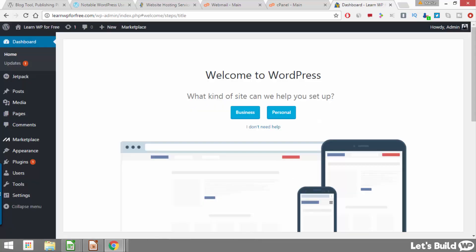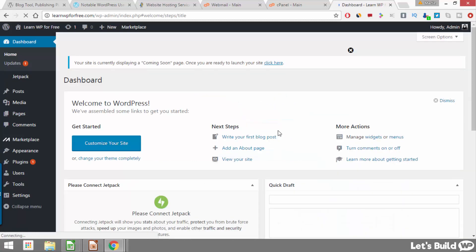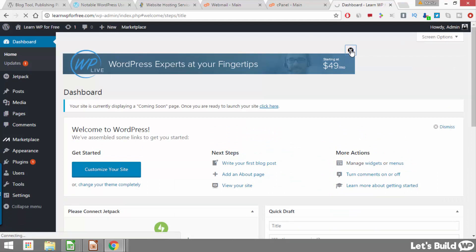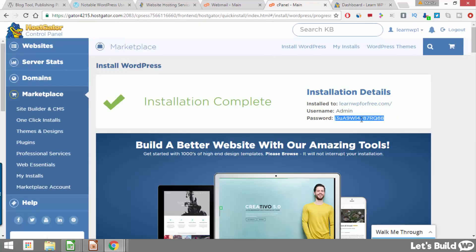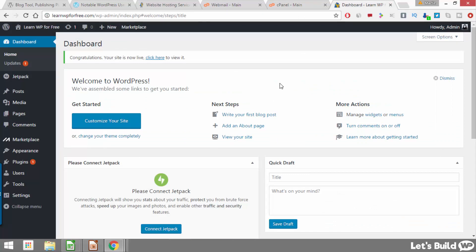This is us now logging into WordPress for the first time. When we log in we're brought to what's known as the dashboard — this is where we can add pages or make any changes to our new WordPress website. There's an intro screen here which is kind of like an advert; just click 'I don't need help' and it'll disappear, or close it out at the top. If you see a message at the top saying your site's currently displaying a coming soon page, just click the link at the end to remove it. The first thing I like to do after installing WordPress is change my password because it's very unlikely I'll remember the generated one.